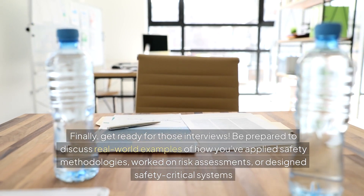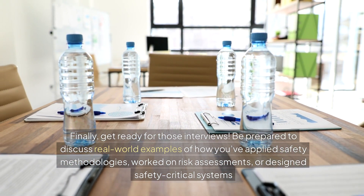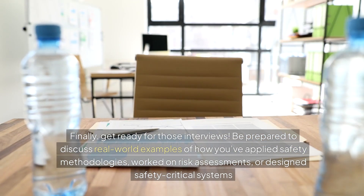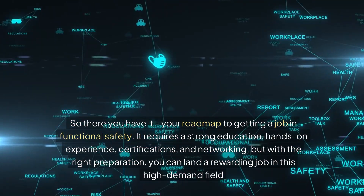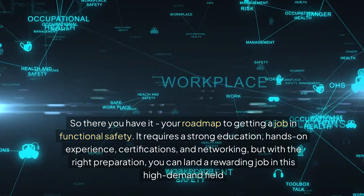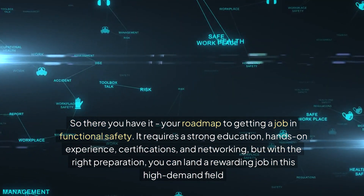Finally, get ready for those interviews. Be prepared to discuss real-world examples of how you've applied safety methodologies, worked on risk assessments, or designed safety-critical systems. There you have it — your roadmap to getting a job in functional safety. It requires a strong education, hands-on experience, certifications, and networking. But with the right preparation, you can land a rewarding job in this high-demand field.